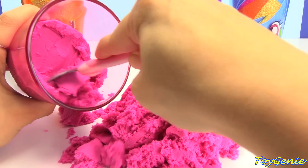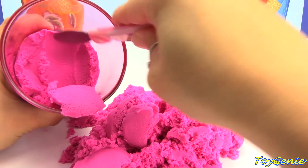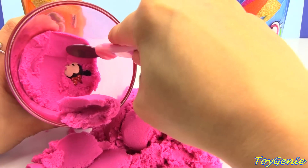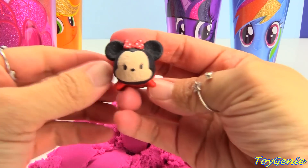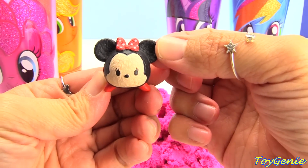What's our next surprise going to be? Ooh, it looks like ice cream so much. I see something. What's this? We have Minnie Mouse. That's a Tsum Tsum.